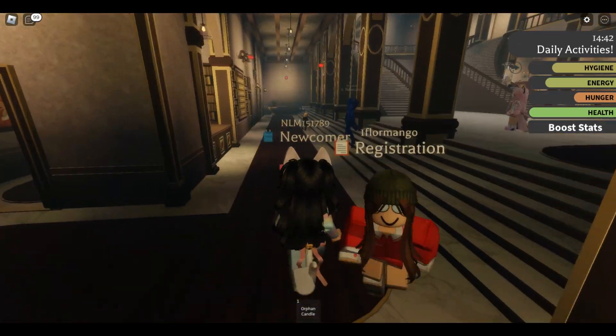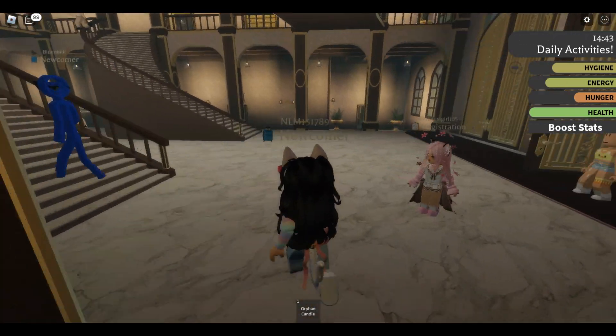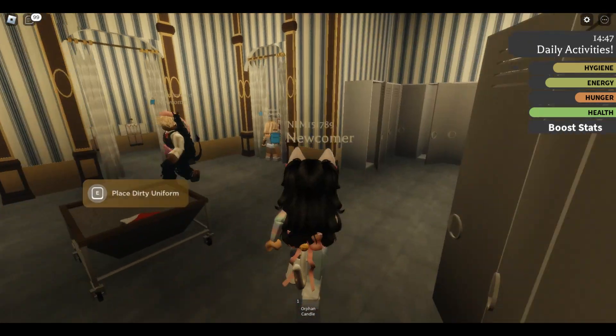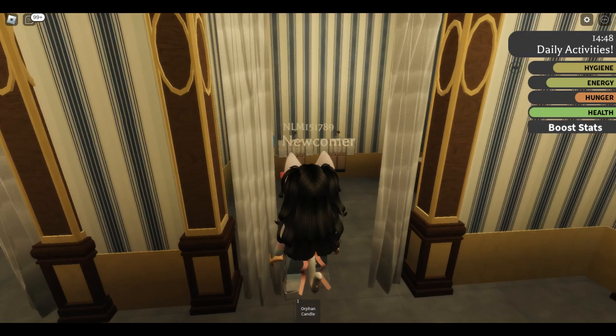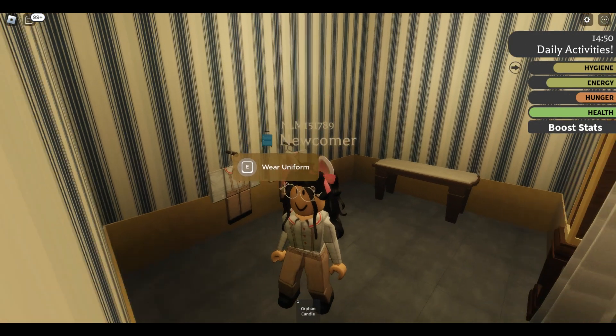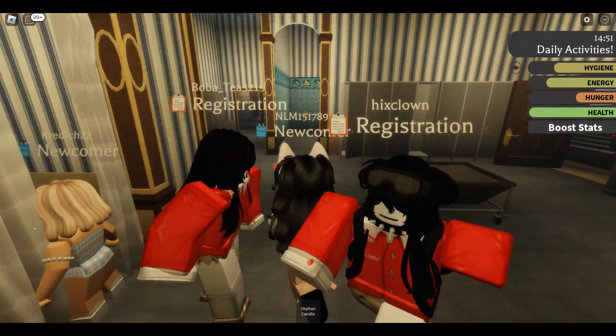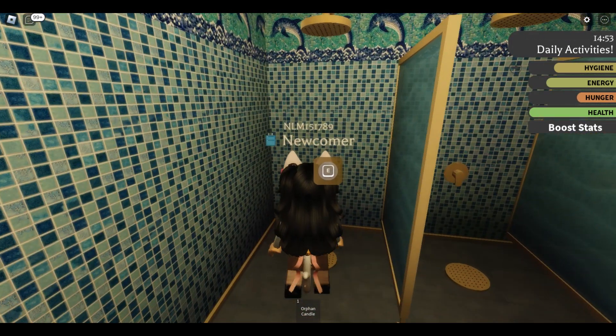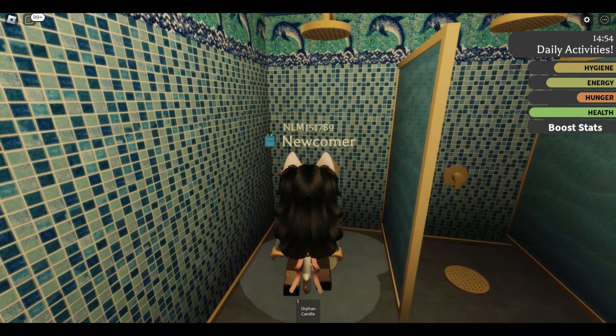Let's go explore some more because I have some time before meals. What's in the bathroom? Oh, I can get a fancy new uniform — look at that! My hygiene's not bad, but maybe I should go ahead and take a shower and get it all the way up since we have some time before meal time.